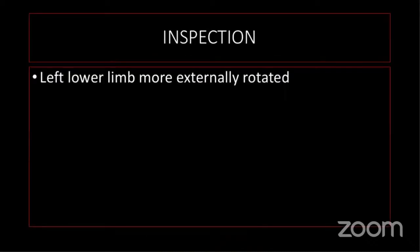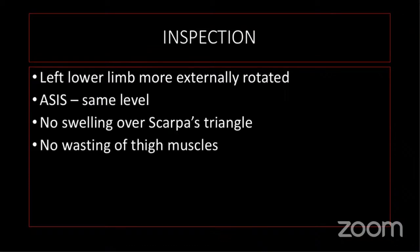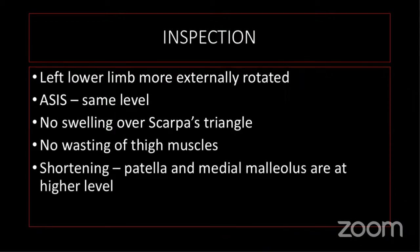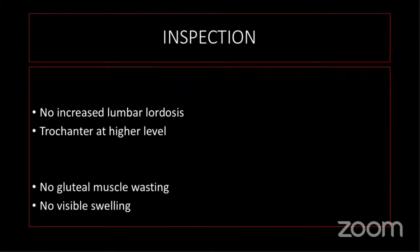On inspection, the left lower limb was slightly more externally rotated compared to the right side. The anterior superior iliac spine was at the same level. There was no visible swelling over the posterior triangle and no wasting of the thigh muscles. The patella and medial malleolus were at a higher level, so there appeared to be shortening of the left lower limb. The trochanter was at a higher level and there was no gluteal muscle wasting.